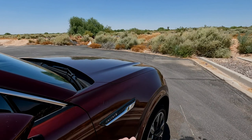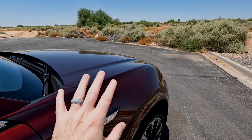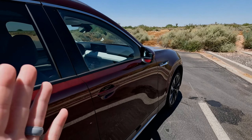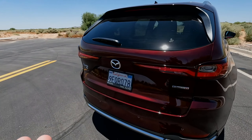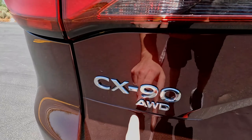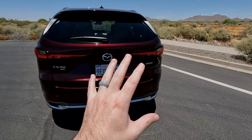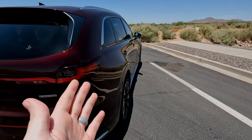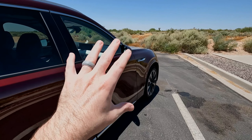Number one is the exterior design — it looks really good. Take a quick walk around: you've got the LED lights, great attention to detail, the little runner turn signals right up front. It looks premium, especially this color paired with the white interior you can see through the windows. The Mazda badge looks great, the wheels are excellent. The exterior design is super, super clean overall.